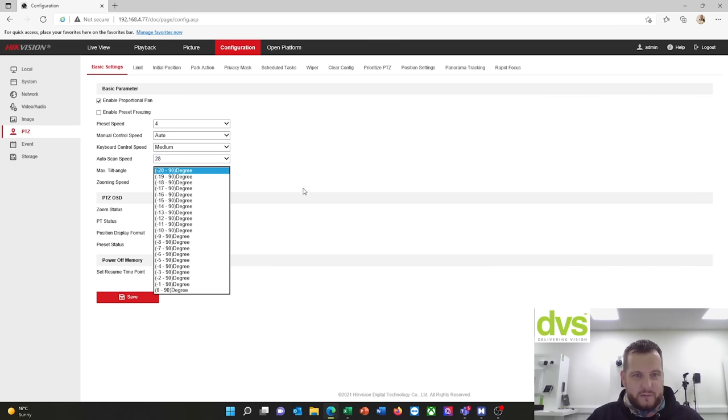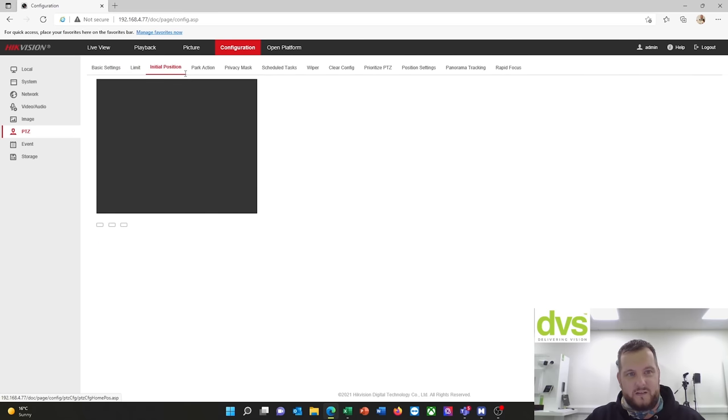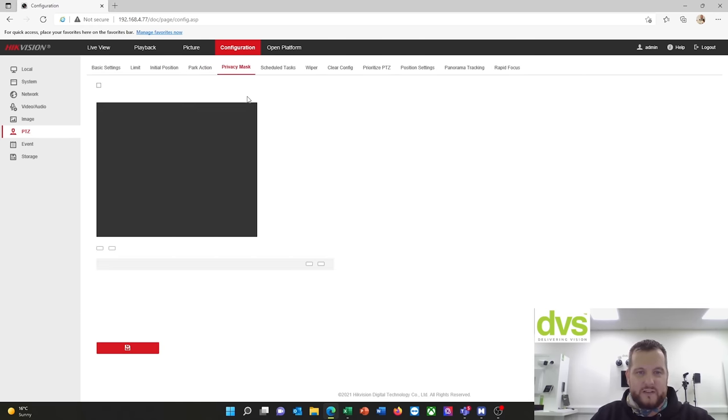PTZ menu — basic settings. You've got preset speed, maximum tilt algorithm, maximum tilt angle, zoom in speed, etc. All of these can be adjusted. Limits, initial position — so when the camera boots up after a reboot, where do you want it to go? Park action — I'm going to set a park action: after 60 seconds, go to preset one, so it's always looking at that preset position. There are all different actions you can use for park preset and time.